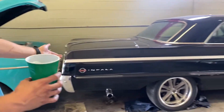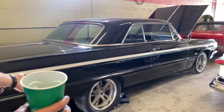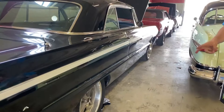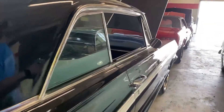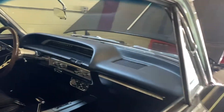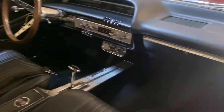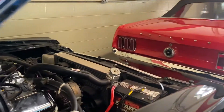Over here is the bad boy — the '64 Impala real Super Sport. Black on black with bucket seats, console, 427, Turbo 350 automatic trans. It's got tubular front and rear control arms. The motor is freshly built with aluminum heads, aluminum intake, a winner's-cast oversized radiator, and dual electric fans.